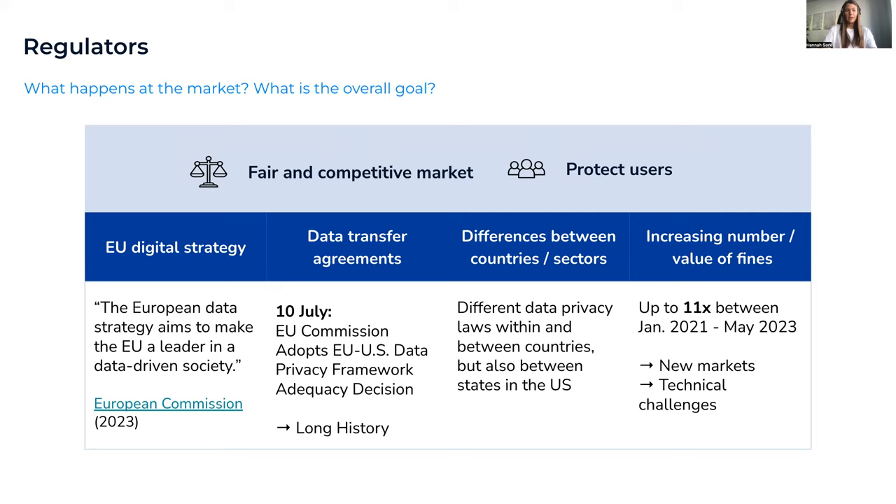Starting with the regulators — they set the basis of laws and directives like the GDPR and decide how much fines you have to pay. Their overall goals are to protect data privacy as a human right and to create a competitive and fair market where big players and smaller businesses have the same requirements and opportunities. The two main trends we're seeing are new laws and directives and an increasing number of fines.